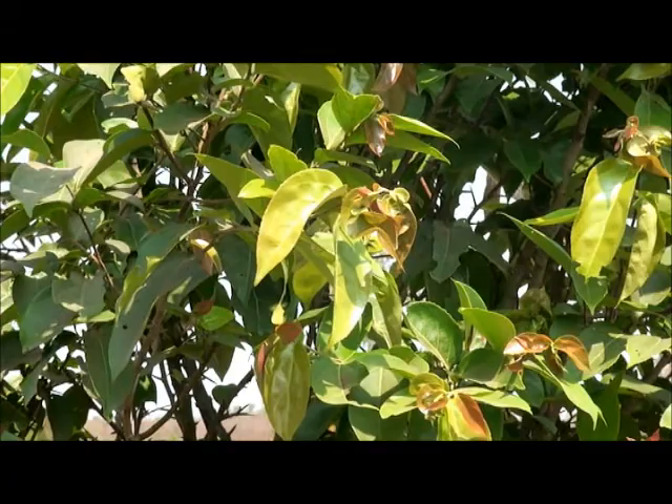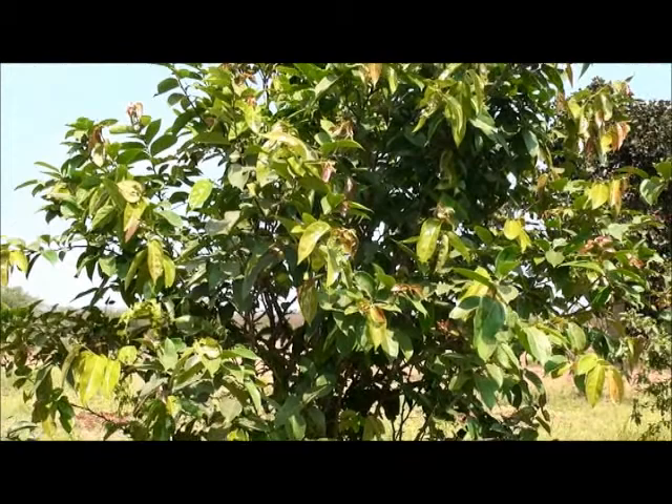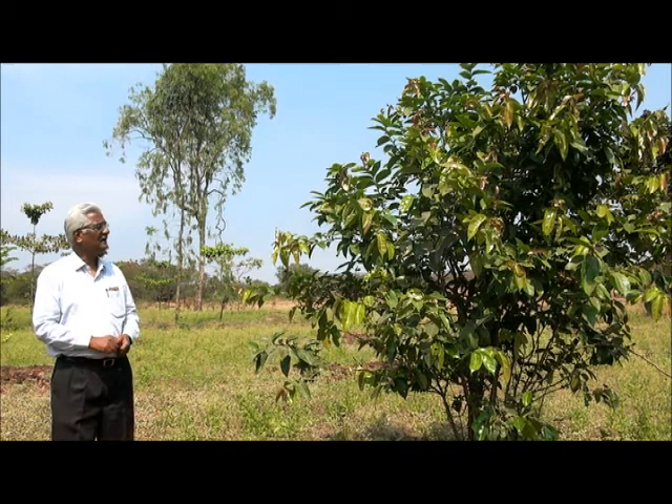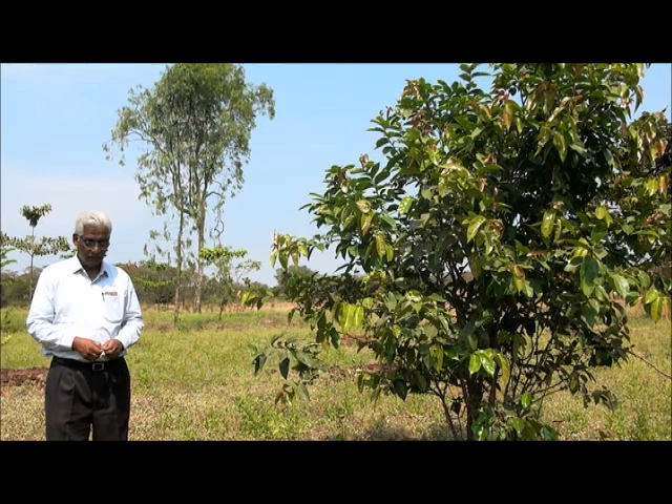These plants are very sturdy. They can grow even in rocky areas, as well as on rocky, murram, and seaside terrain. There are very few conditions required for them to grow.